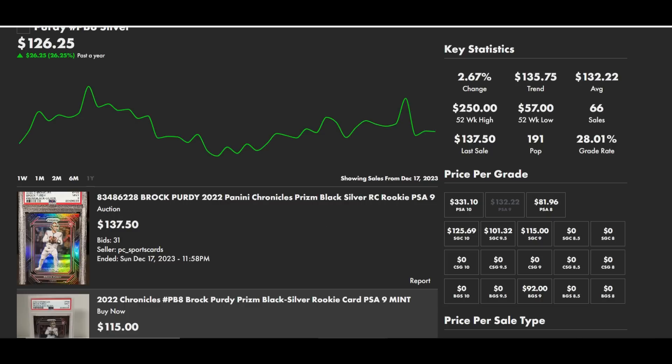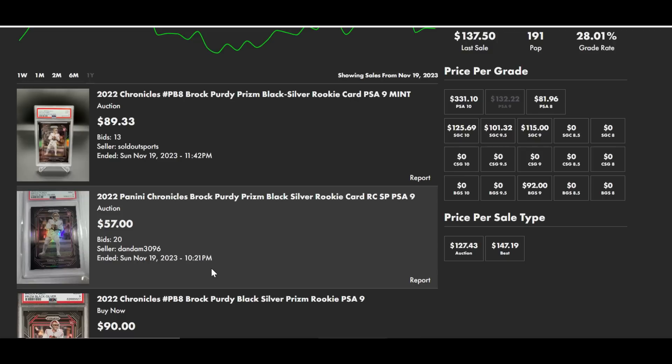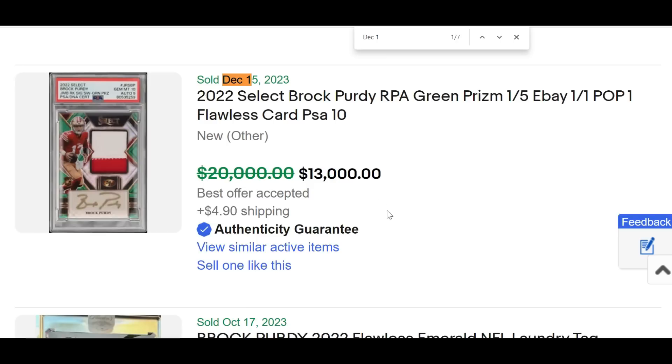That's a 7% increase over the past 30 days. Studying the nines, which has a PSA population of 191, there was a well-timed auction that ended for $137.50 last night, and even last week — six days ago — there was a buy-it-now for $199. So that $120 seller sold themselves short, but I'm sure they had nice profit. If you were buying that card back in mid-November during the 49ers' mid-season dip, you could have gotten it in auction for as low as $57.